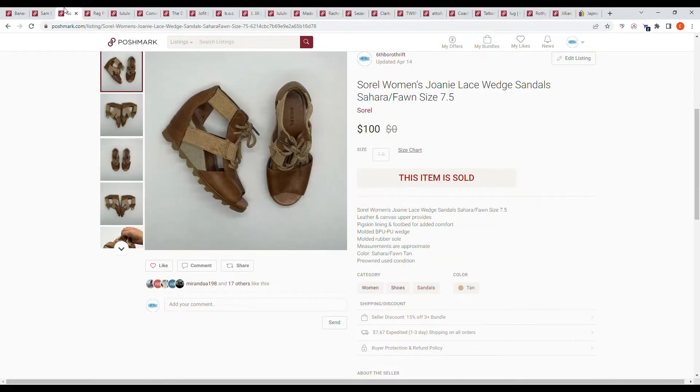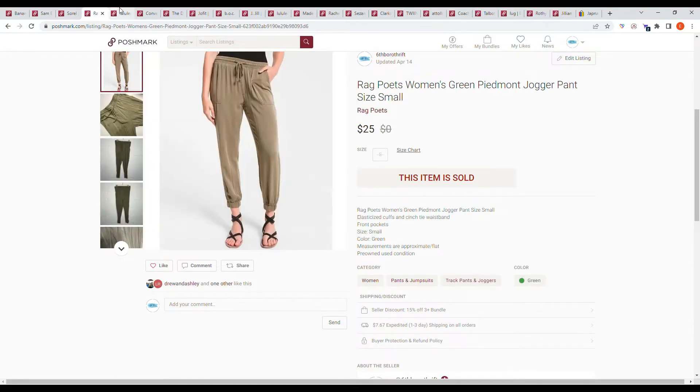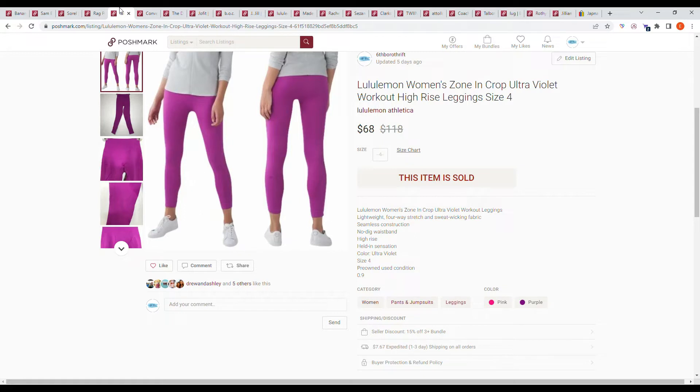Next we have an item I'm not going to count towards this week's totals — the bundle sale, which included the Sorel women's shoes, rag poet pants, and Melissa sandals. However, when I went to package the sale, the white part of the Melissa sandals had some color transfer. I'm not sure where it happened after I photographed and listed them, so I contacted the buyer.